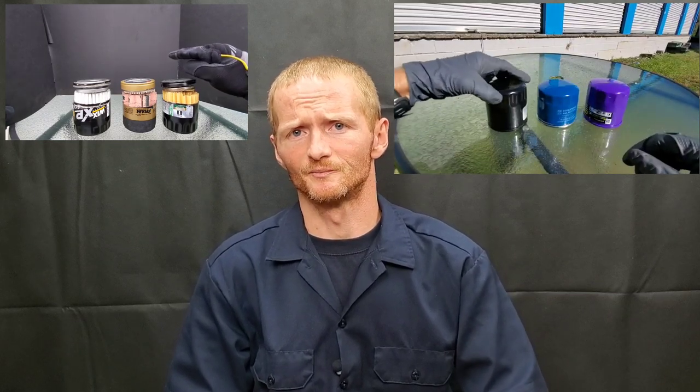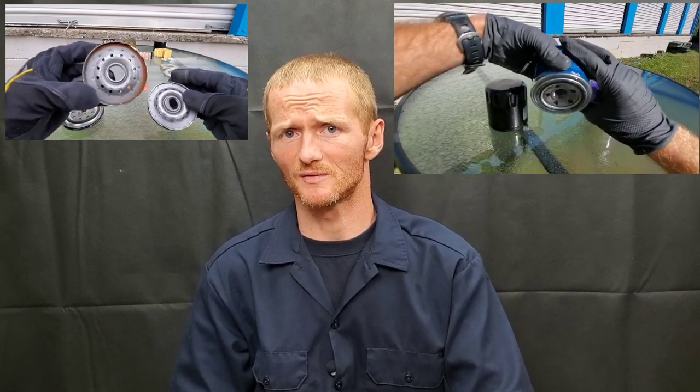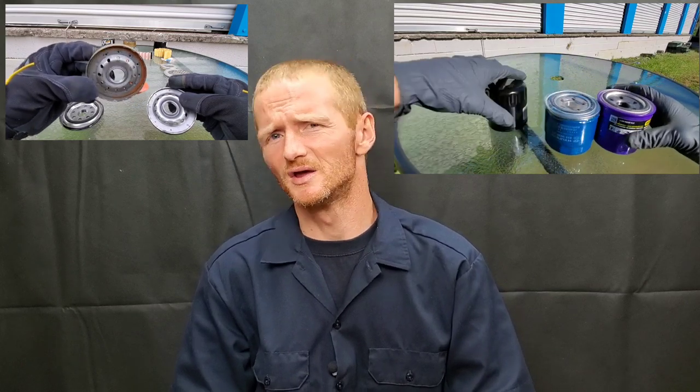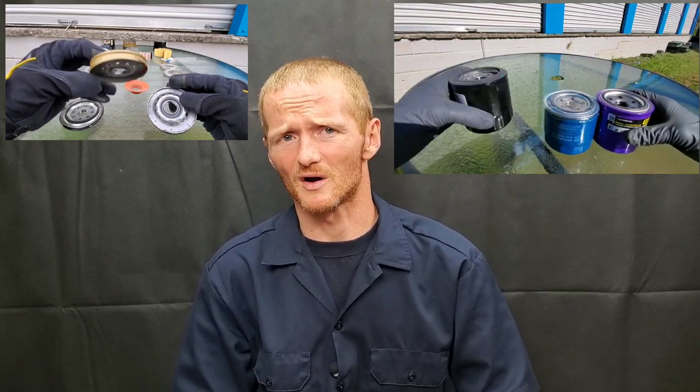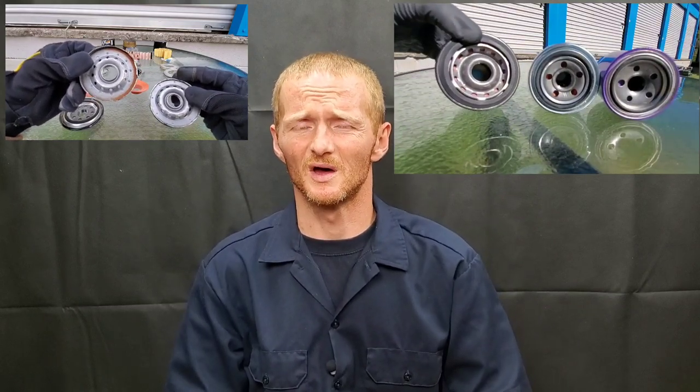Looking at brands like AMSOIL, Mobil 1, K&N, and Wix versus OEM filters like Motorcraft and Toyota — for example, Toyota's filters are made by Nippon Denso, which makes a fairly quality filter, though not the best. So you might think we have an easy solution: just use OEM. Unfortunately, it's not that simple.